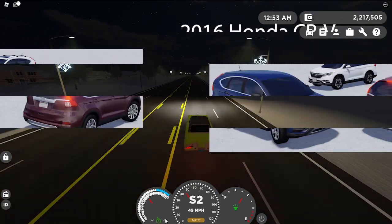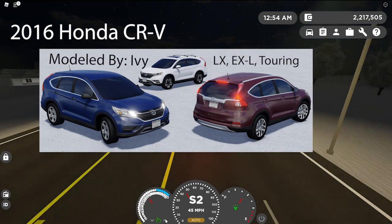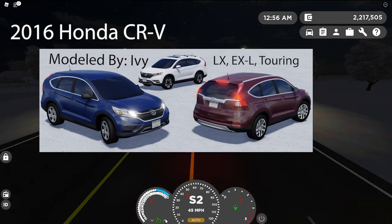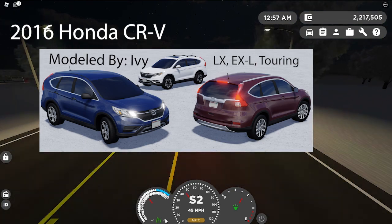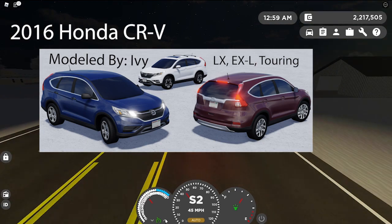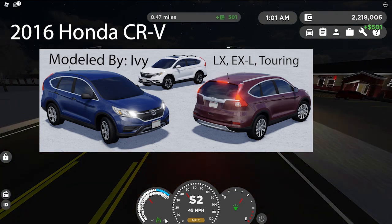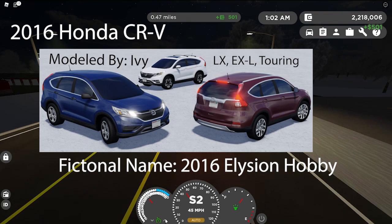Number one for today is going to be the 2016 Honda CR-V LX, EXL, and Touring. The LX and the SC are the same thing just with different rims, and it is modeled by Ivy. The Honda CR-V will be replaced with a new model — you can see the pictures on screen now. The fictional name will be the 2016 Ellison Hobby.